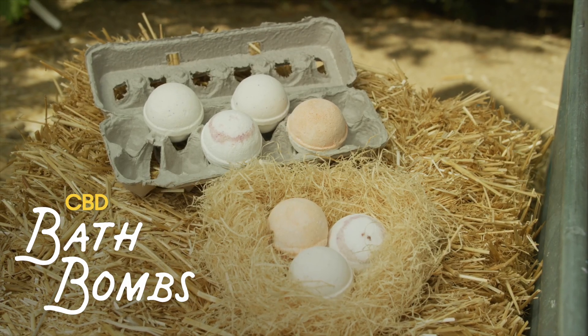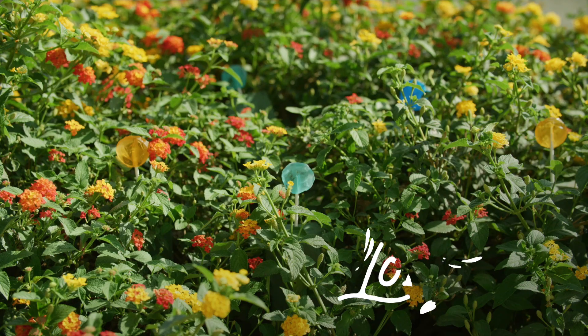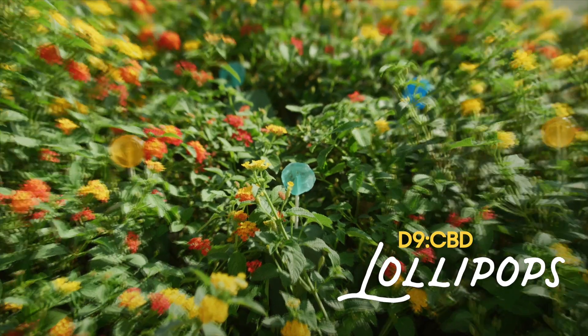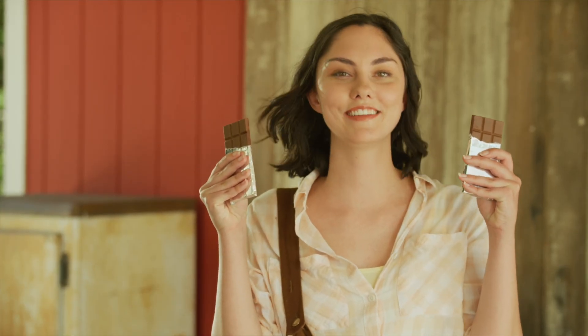Take our free-range 50 milligram bath bombs for example — chicks dig them. Or our flower beds of mango and blueberry lollipops. Nature's candy. We even offer chocolate bars. That's John over there mixing the chocolate.